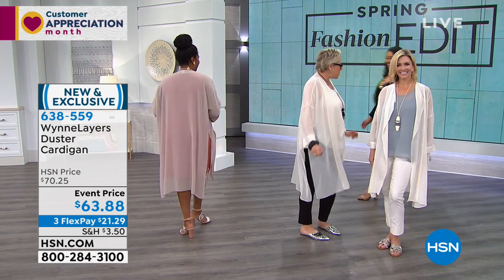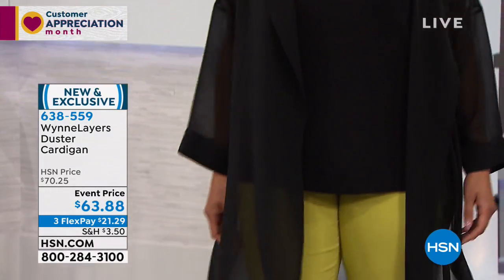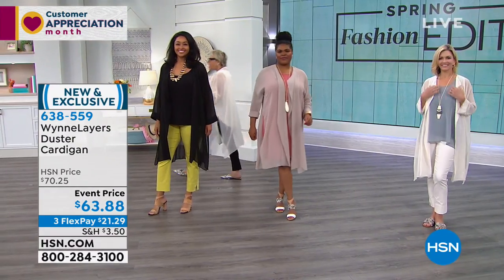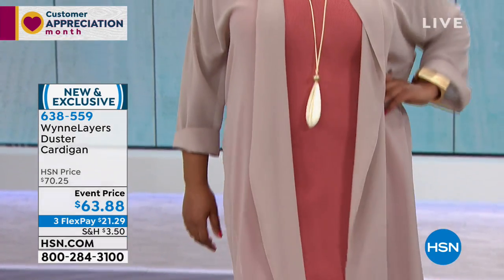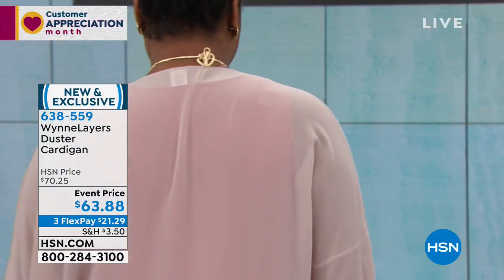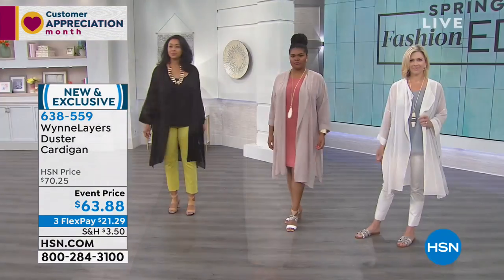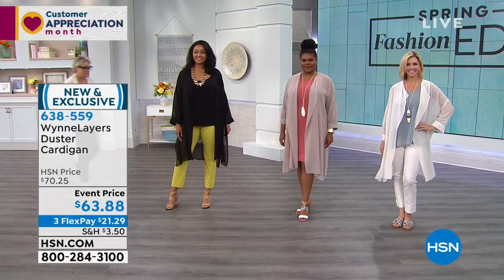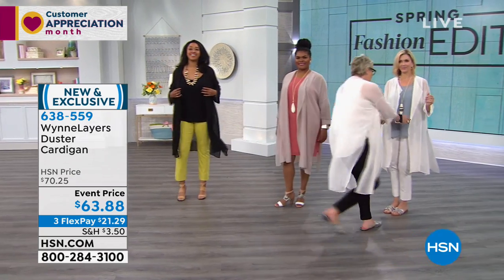Whether you wear it with jeans or with my little flatter fit — Kenya's looking beautiful in the black, and I love it with the flatter fit pant. So what you want this for: you're gonna wear it as a bathing suit cover-up, wear it on a date night, wear it to the office, wear it to church, wear it with jeans. It is the ultimate throw-over summer kimono. We called it a duster cardigan, but to me it's really a kimono. Dusters are secret weapons — you have on the simplest outfit, throw on that duster and suddenly you've made a statement.